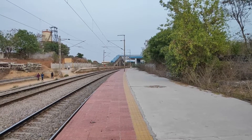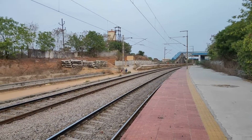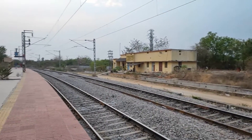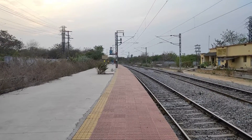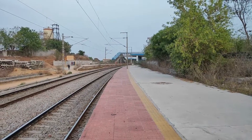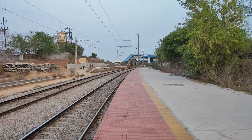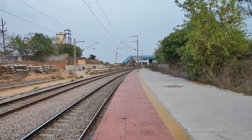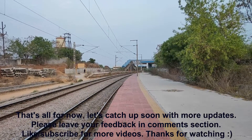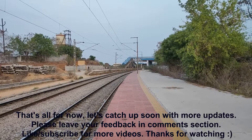This is the end of my video where I have tried to capture the work updates on the proposed Amugdha station coming up under MMTS Phase 2. Here you can see the old building, new building, and the end of the platform. There are totally five stations planned in this alignment, and I'll come up with updates on the other stations in coming days. Please don't forget to subscribe and put your feedback in the comment section — thanks for watching.